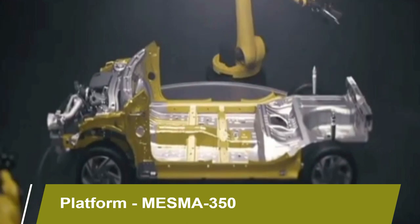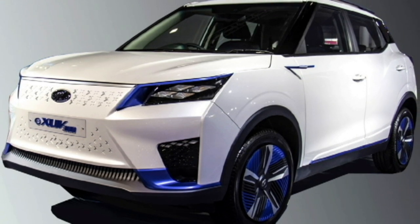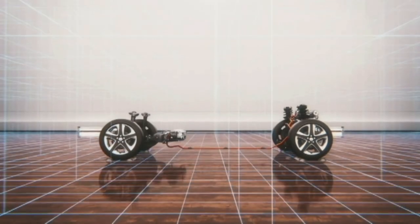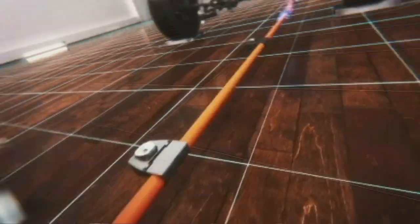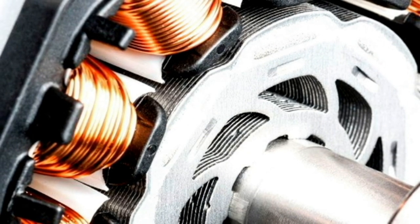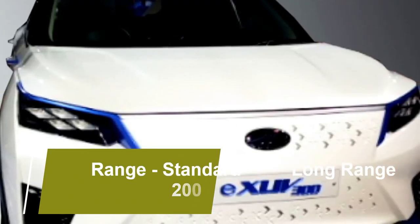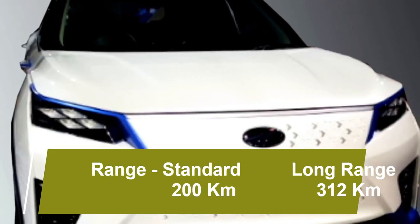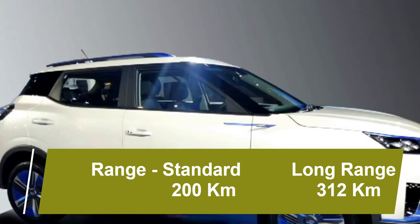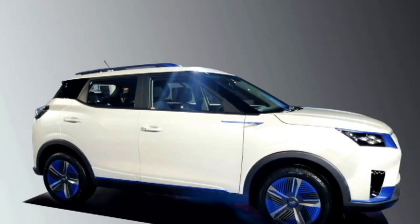The XUV 300 Electric is built on the MESMA 350 platform. Talking about the power, the new XUV 300 Electric gets an electric motor along with a 40kW fast charging lithium-ion battery pack, which is developed in collaboration with LG Chemicals. The SUV will come in two variants — standard and long range. The standard variant will offer a range of around 200 km, whereas the long range variant will offer 312 km of range on a single charge.